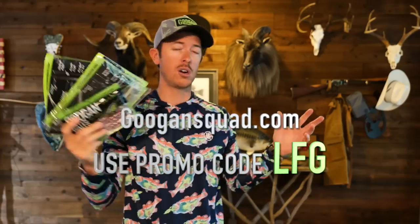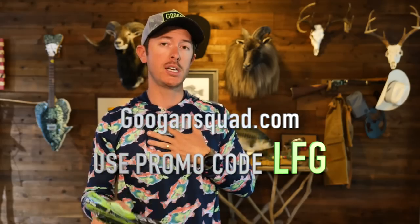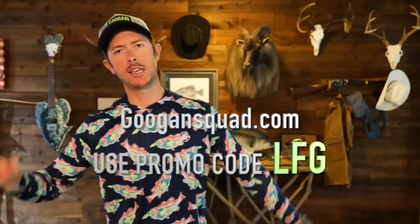If you guys want to get some of the baits I'm using in today's video or anything else — worms, craws, creature baits, whatever — GuggenSquad.com. You can always use my promo code LFG to save 10% off, not just baits but the entire site. That's enough talk. Let's get out on the water in the kayak and get to ripping some lips.